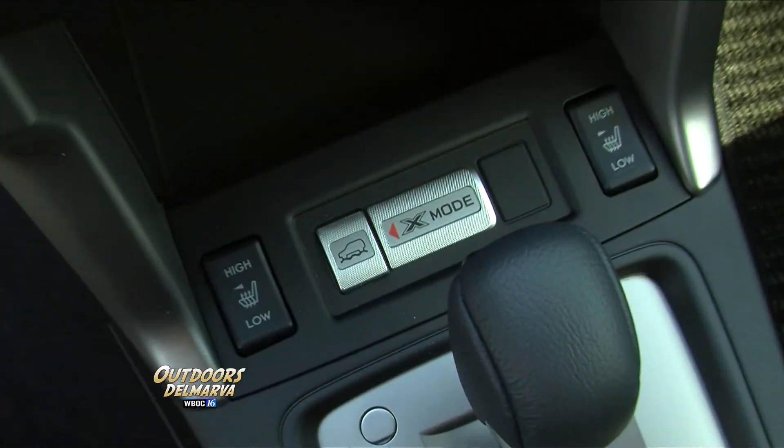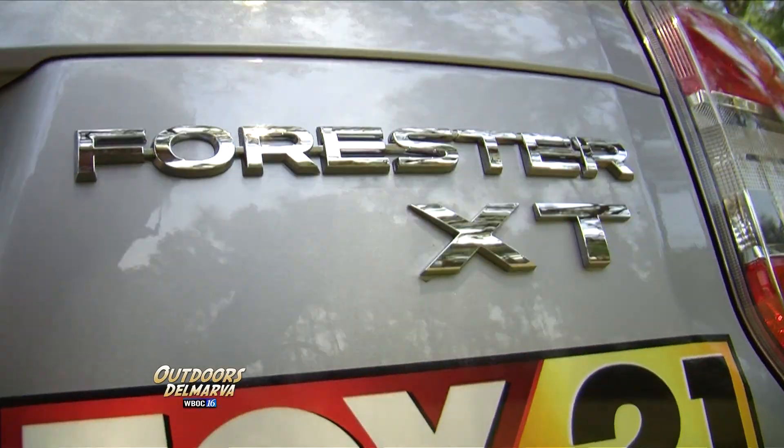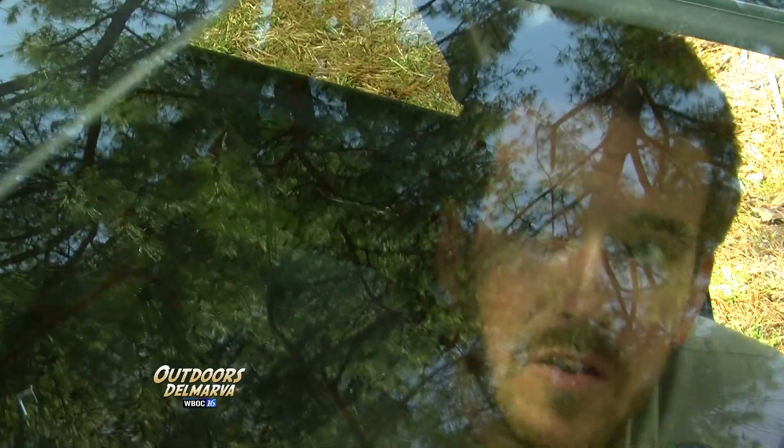I see a switch right down there. What happens when we press that? When you engage that X-mode, it really just transforms this car into a very capable off-road vehicle. And for all the Subaru Forester purists out there, one thing has stayed the same — the massive sunroof.